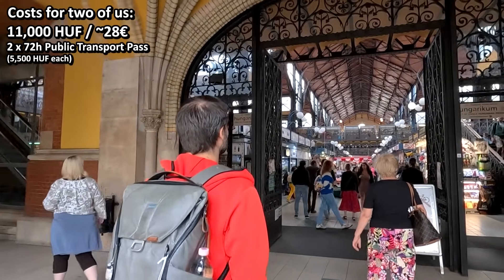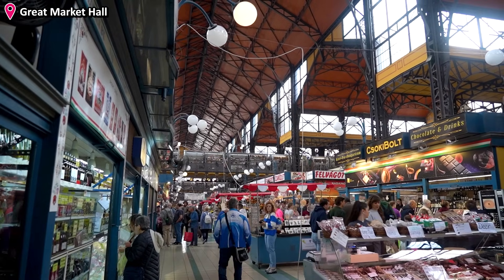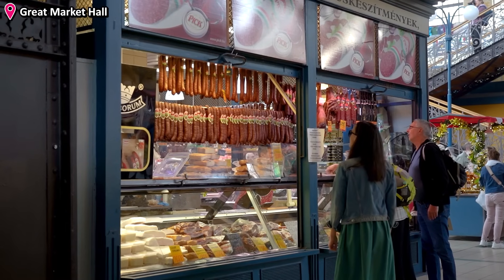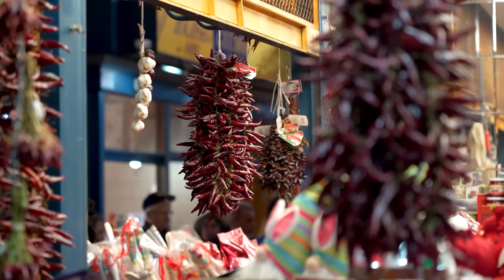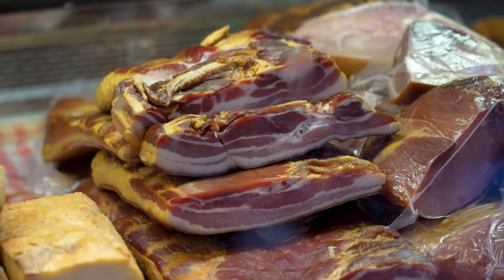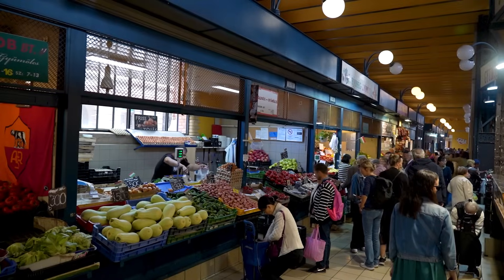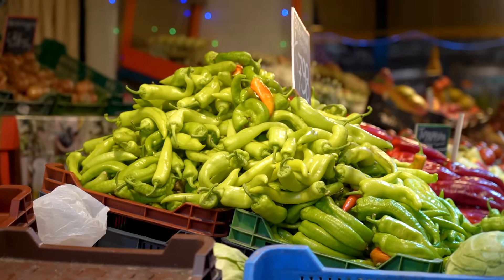I personally love visiting markets of cities we explore, as it gives a nice overview of the flavors of a country, both from a food perspective and from a cultural perspective. It's really enjoyable seeing the many different food items, the local sausages and different cured meats, along with the piles of local vegetables, like the Hungarian peppers.